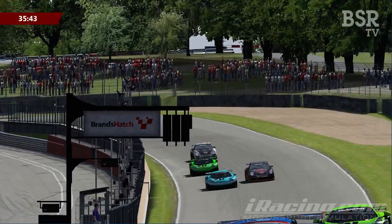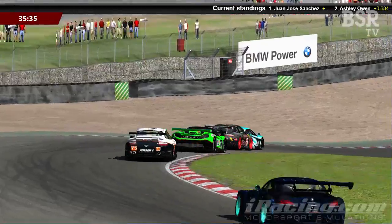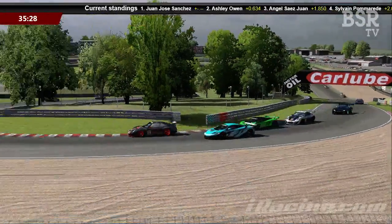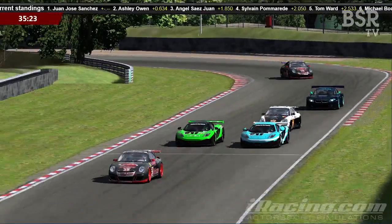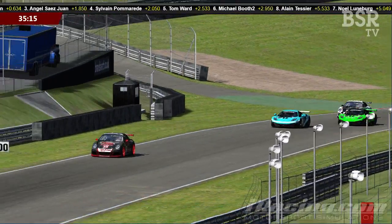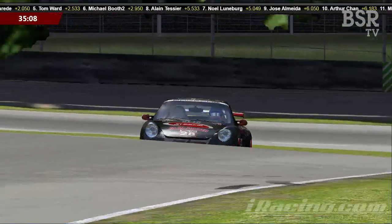As we go into what will be the fourth lap, Pomerade is again looking around the outside, side by side, trying to get the overlap. He goes for the cutback as they run up Hailwood Hill, gets the inside line into Druids, and manages to get it slowed down. That Roof is very agile on the apex, and he's away and clear. Angel Sayers Juan now has Tom Ward alongside him, and it's very close. Ward is close to the back of Juan, and Booth is very close to the back of Ward — but these guys know what they're doing and avoid contact. We now have a six-car train due to all the battling.